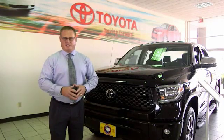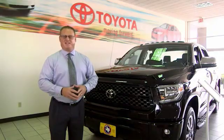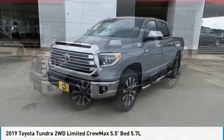Hi, I'm Sean Jones, General Manager here at Mitchell Toyota in San Angelo, Texas. Thanks for taking a moment to review this brief video. We are pleased to show you the 2019 Tundra.